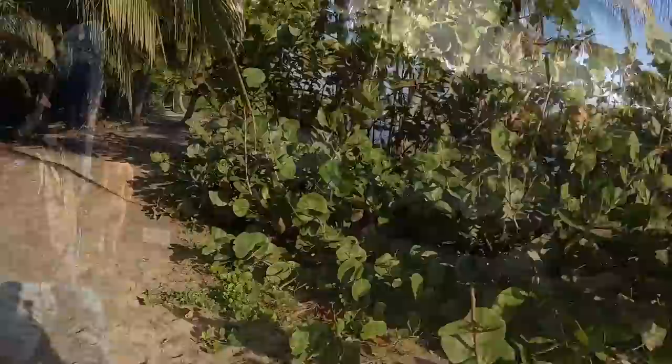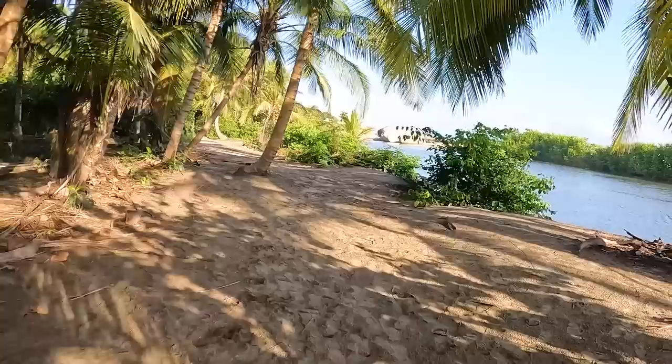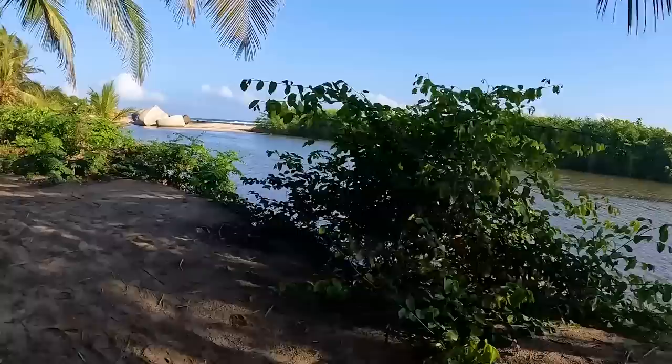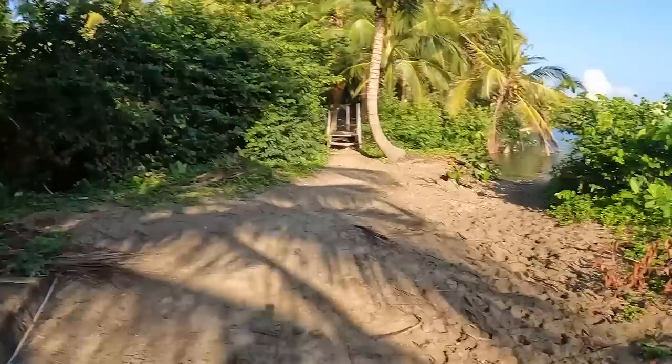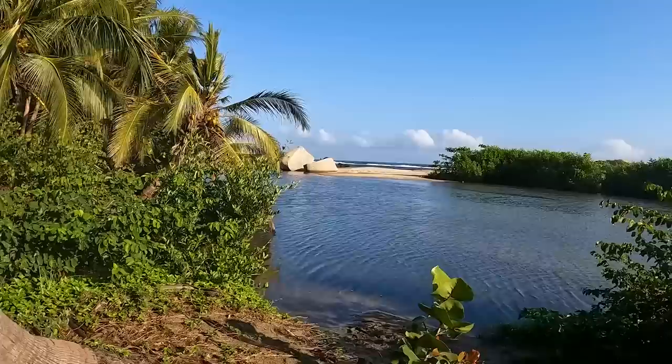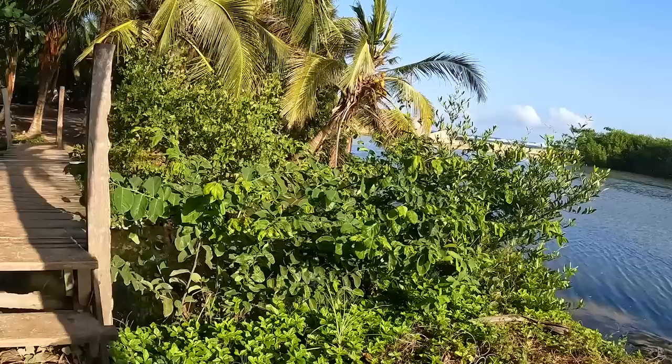You can hear those waves crashing — that's what that sound is in the distance. And if you look, there's the inlet and there's the ocean. We're going to go across this bridge.